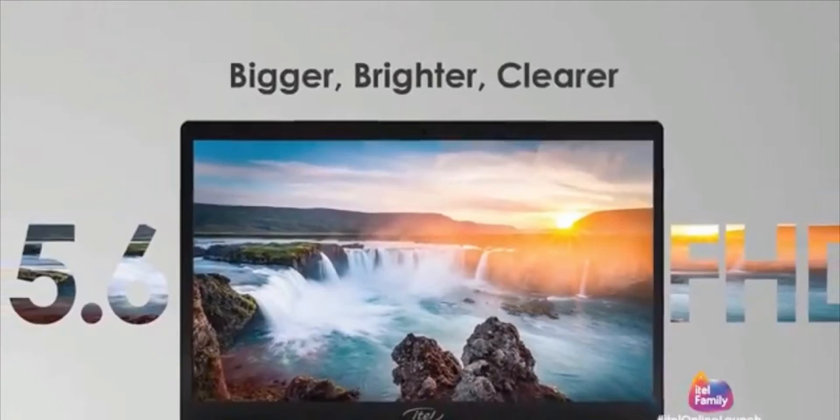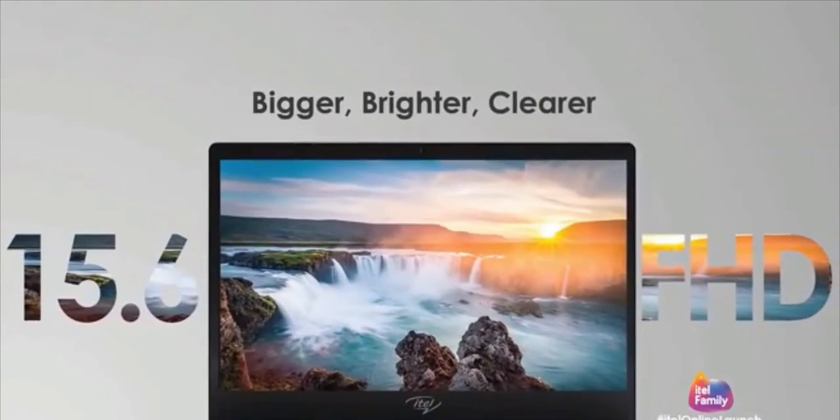We get a 15.6-inch full HD display with a resolution of 1920 by 1200 pixels on an aspect ratio of 16 by 9. Now this display is a 1080p display, but I wish it was like a 1440p display — I think that should be the gold standard for 2021 to 2022 devices. But anyways, the 1080p display would be very much good.